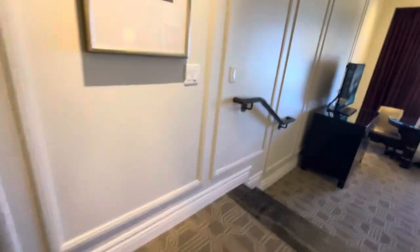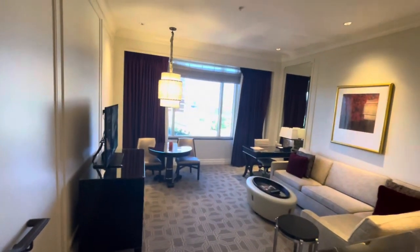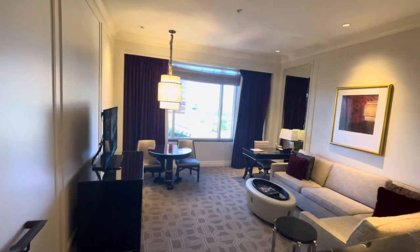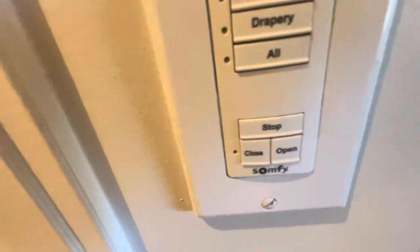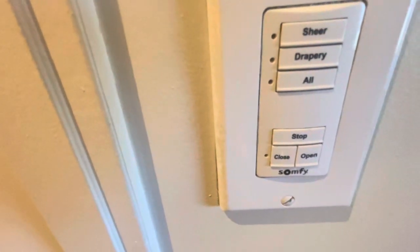Big TV dresser. Some people probably try to pull the blinds or wreck them, but here it is — you just push the sheer drapery open or shut. It's automatic.